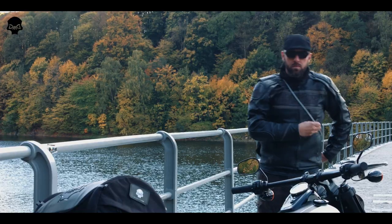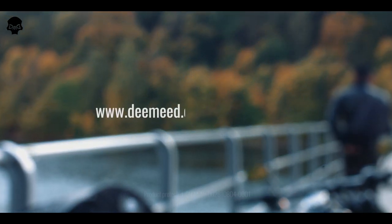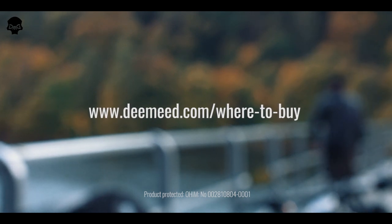Simple and easy. Get your ticket to real bikers freedom. Get a DME helmet bag. Find your dealer at www.dme.com/where-to-buy.